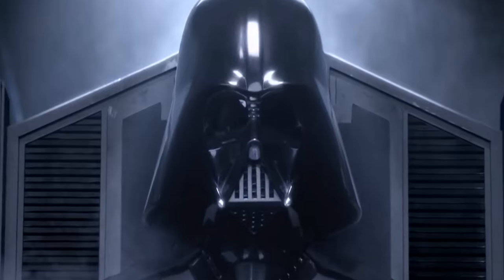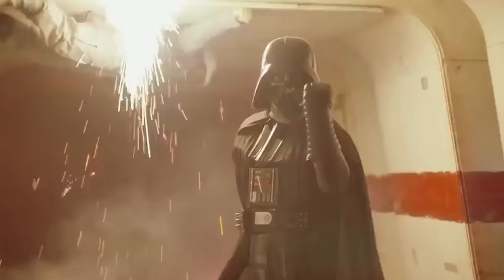Darth Vader in a helmet is the most iconic, scariest villain in cinematic history. But then you take it off, and he looks like your toe after a long bath. As cool as they are, helmets exist to keep our heads from exploding when they hit things.